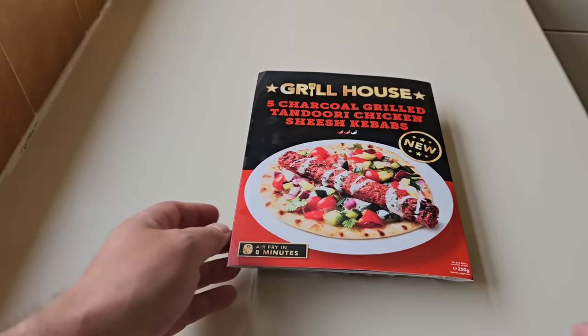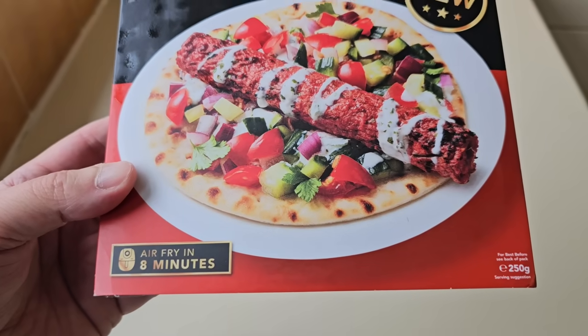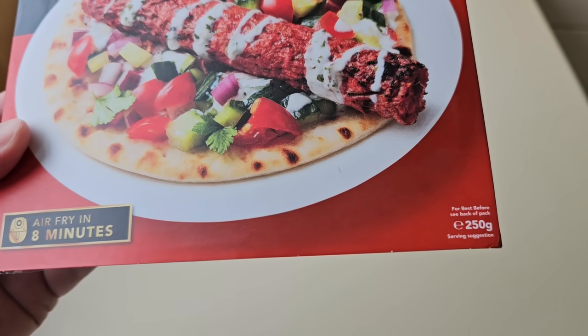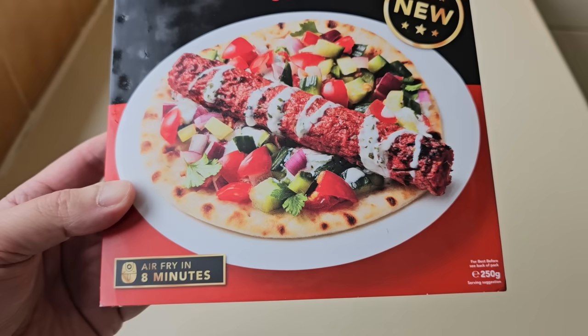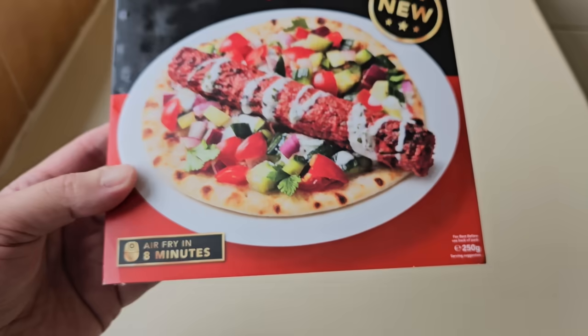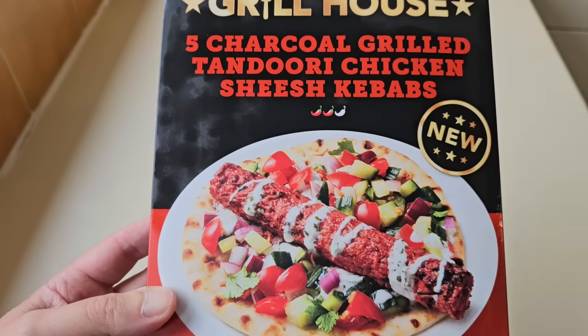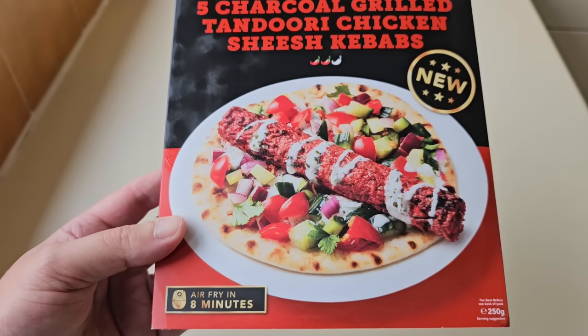Let's take a look at the packaging. The only reason I say it's expensive, putting it into context, is that you can get two chicken breasts - Room to Roam, 300 grams - for £3.75. I know that these have got tandoori spices, but let's just put it into context.